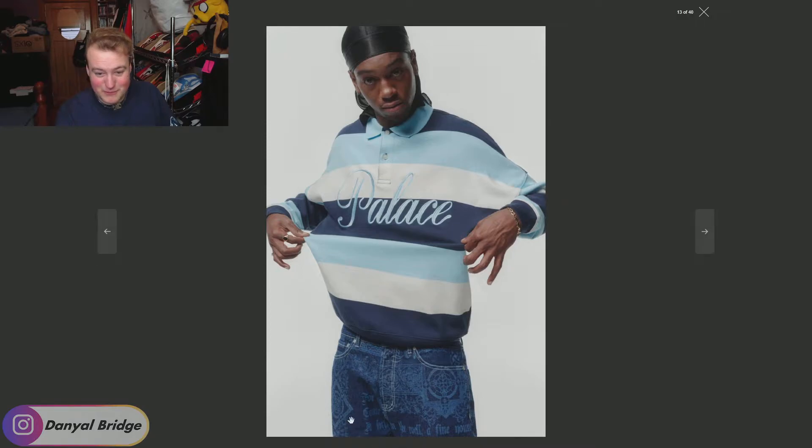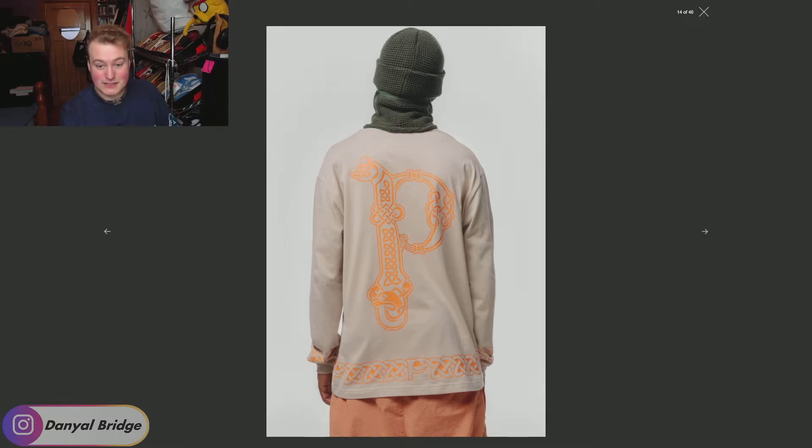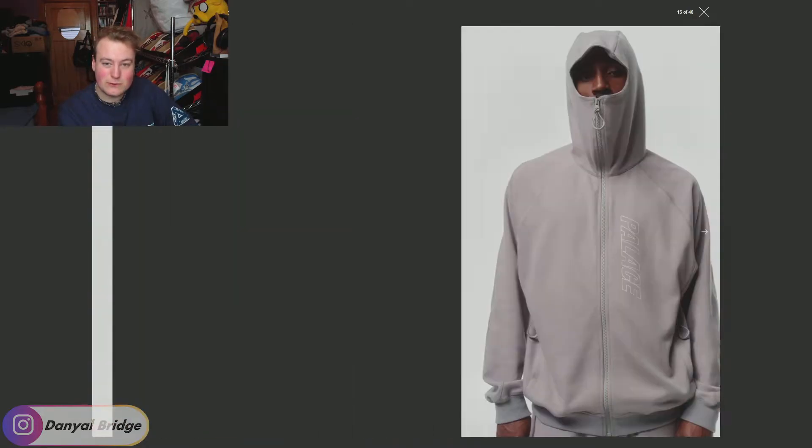We get some all-over print denim at the bottom — I don't mind that, and I'd be interested to see if there's a matching jacket. Next, we get a big Palace P logo long sleeve — not really sold on that graphic. We get a beanie in a very raw-looking material and a Palace jacket with an attached balaclava or really big hood. I'm not really feeling this first half of the lookbook — there are no big massive outerwear pieces, crewnecks, or hoodies really hitting for me at the moment.